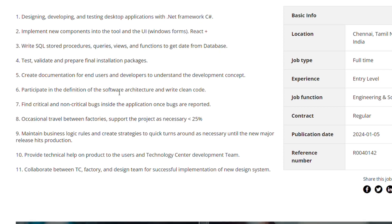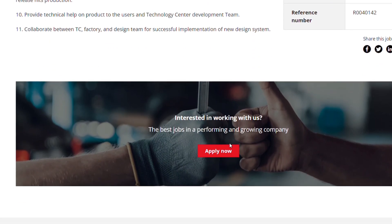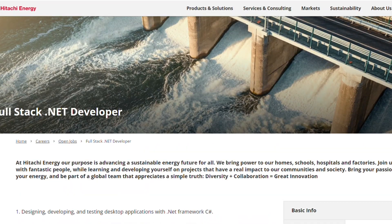Additional responsibilities include participating in the definition of software architecture, finding critical and non-critical bugs, occasional travel between factories — less than 25% — maintaining business logic, providing technical help, and collaborating between the TC factory and design team. If you want to apply, click on the Apply Now button.